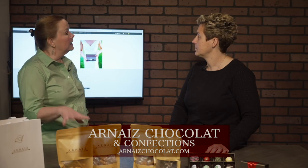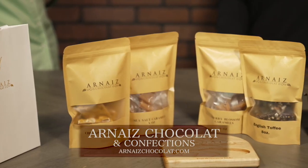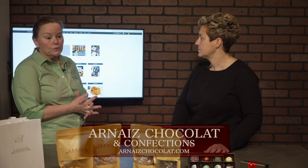We're at Kent Island and Chestertown farmers markets but we don't always have everything. We have the full selection on the website and you can choose whatever you'd like.